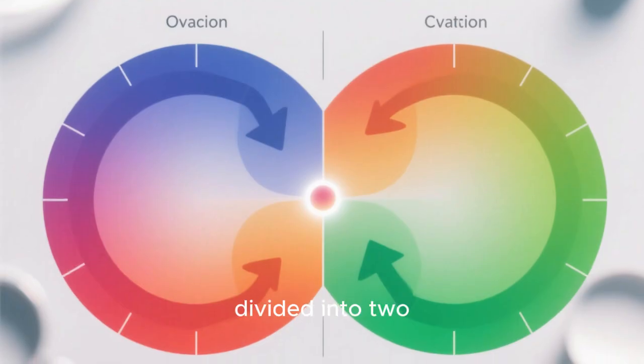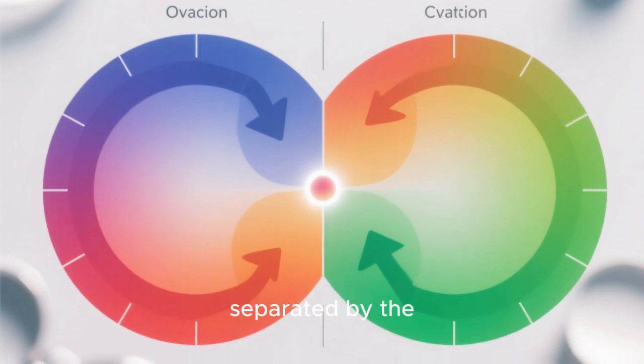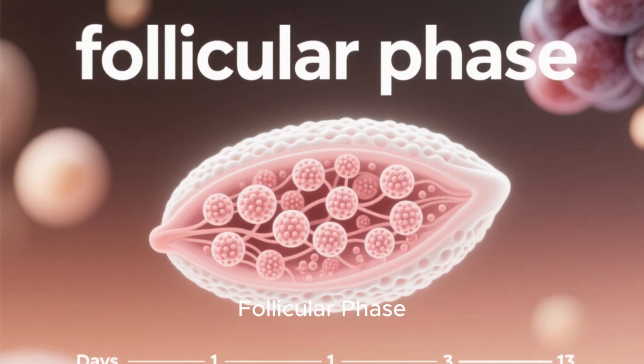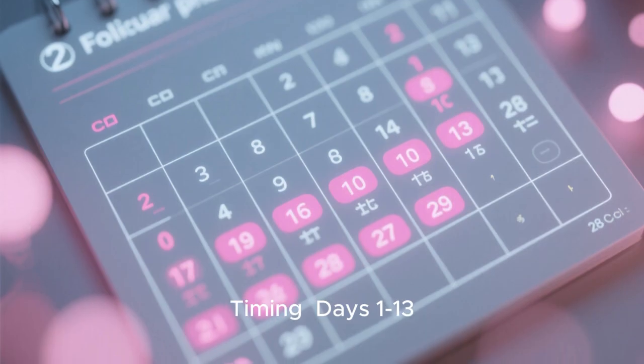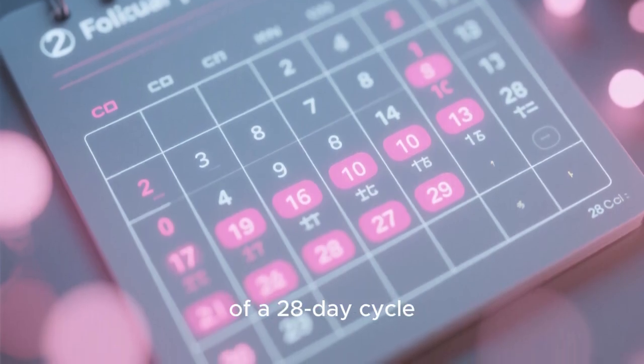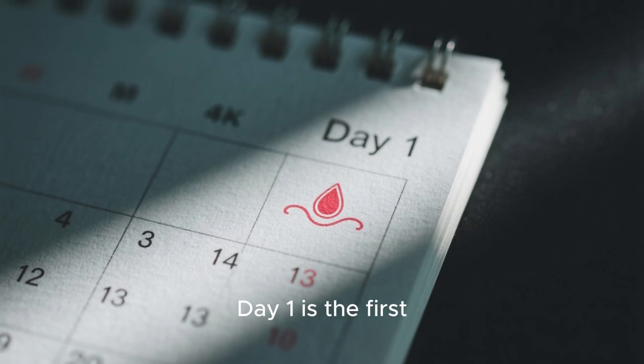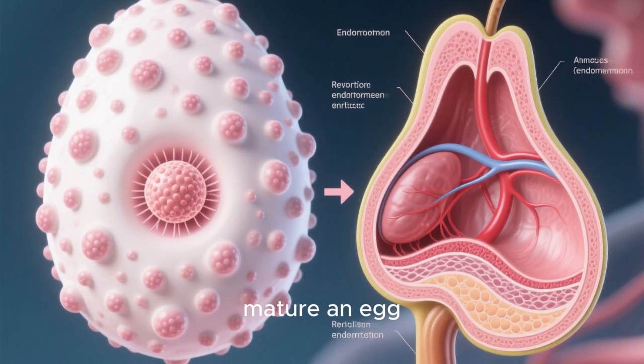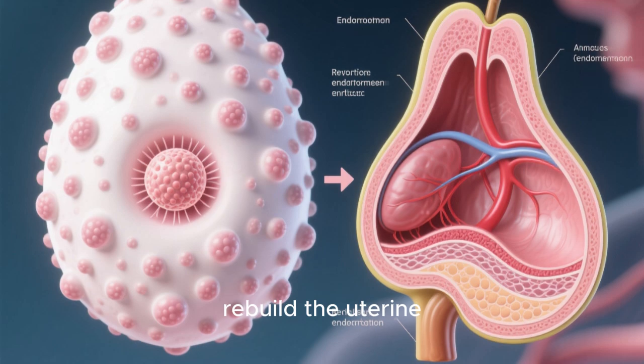The cycle is divided into two main phases separated by the key event of ovulation. Phase 1: the follicular phase, pre-ovulation. Timing: days 1 to 13 of a 28-day cycle, where day 1 is the first day of your period. Main goal: to mature an egg follicle and rebuild the uterine lining.